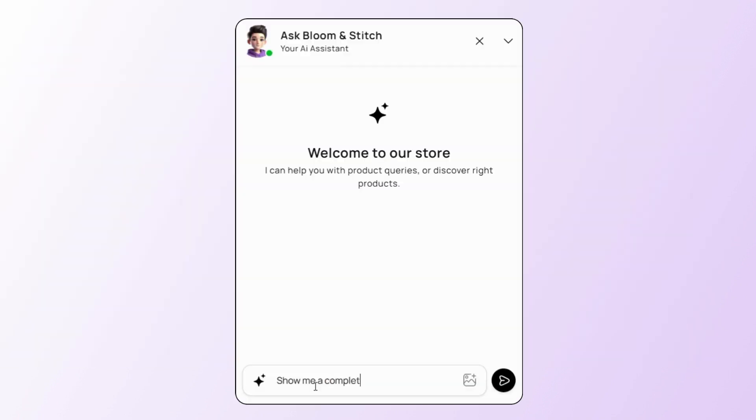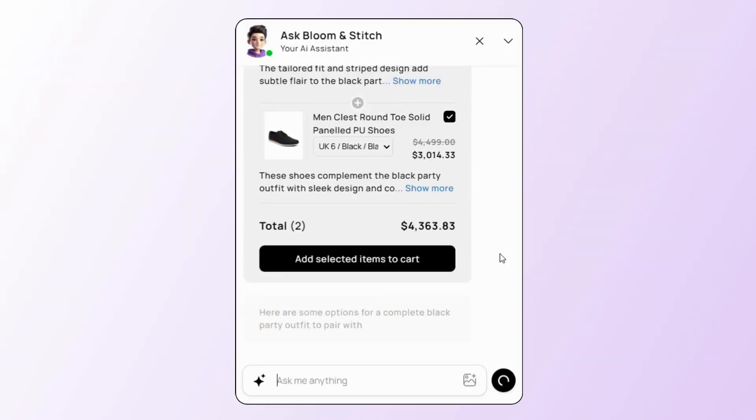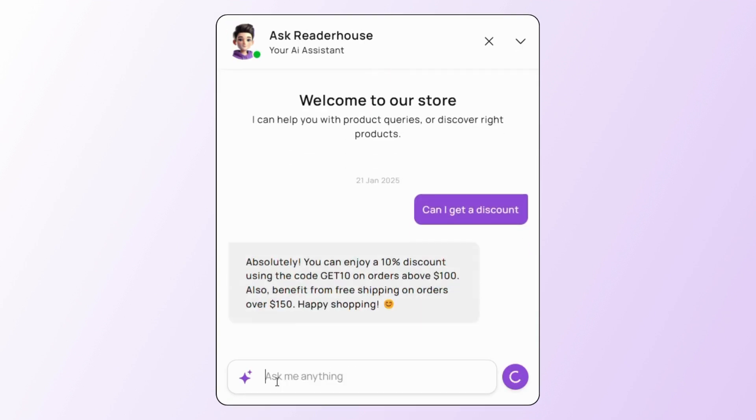Not only that, AskTimmy can also create bundles within the chats. With just one click, customers can add it to their cart and complete the purchase. You can also train AskTimmy to show enticing discounts and offers directly in the chat.